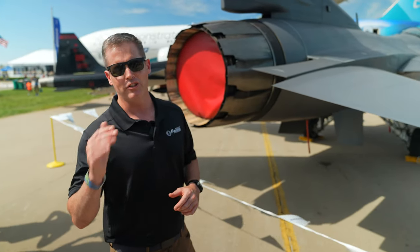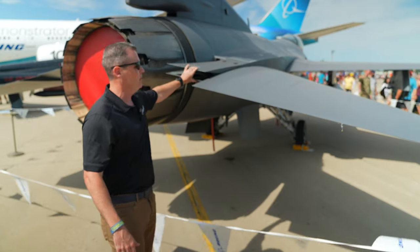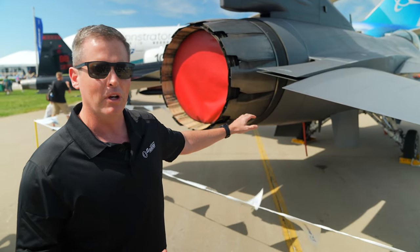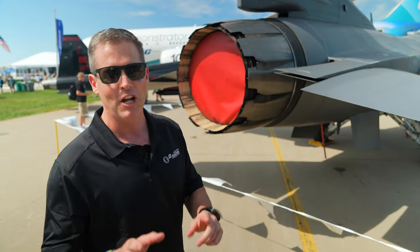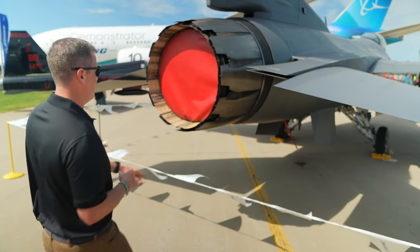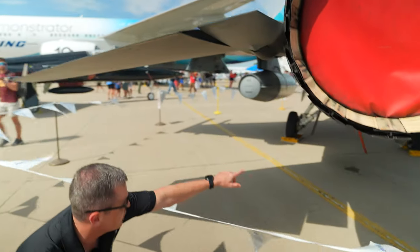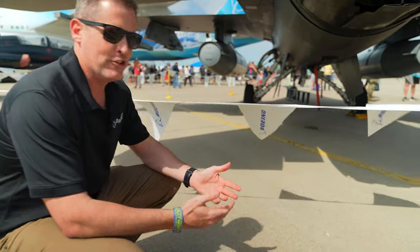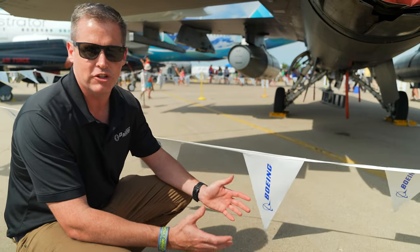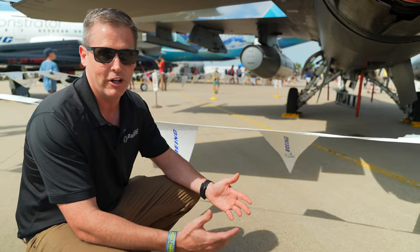The F-16 likes going fast, so you do have speed brakes right here which pop open and slow you down — sometimes you need that. Underneath, most people don't know this, but the F-16 actually has an arresting hook, which I have used a few times. It's not where you want to be in an F-16, but in the event of a brake malfunction or failure, you find a runway with a cable. That's part of our mission planning — going to airfields with appropriate arresting gear so you can stop the aircraft and don't go off the end of the runway or potentially take a wild ride in the ejection seat. You can see the arresting hook right down there.